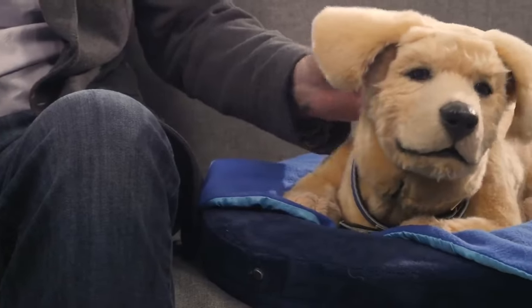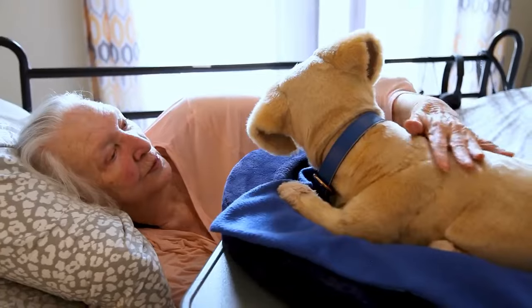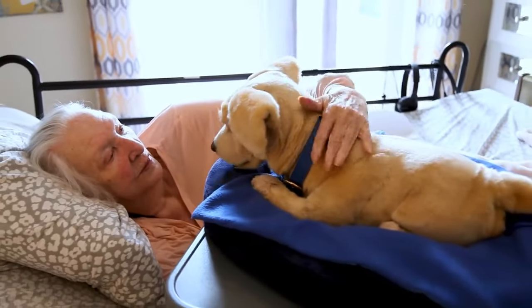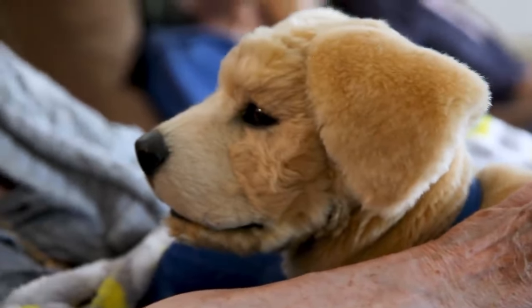I'd like to introduce you to Jenny, our prototype robot. Jenny is the world's most realistic and affordable robotic companion animal. Unlike mechanical toy animals, Jenny is designed to look, feel, and behave like a live dog.